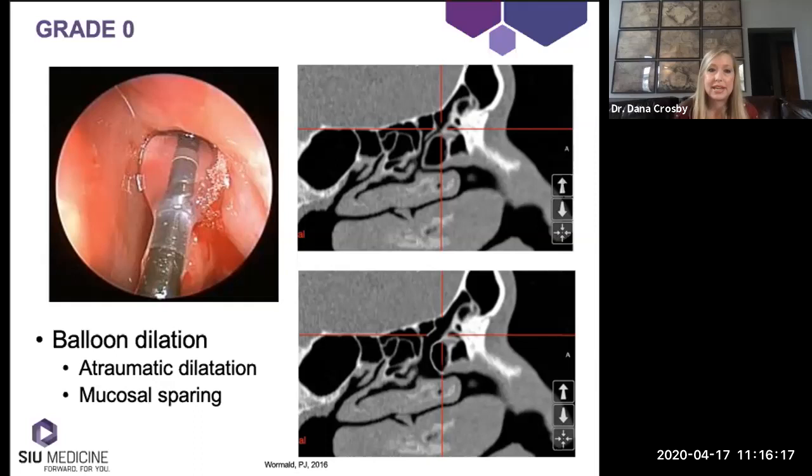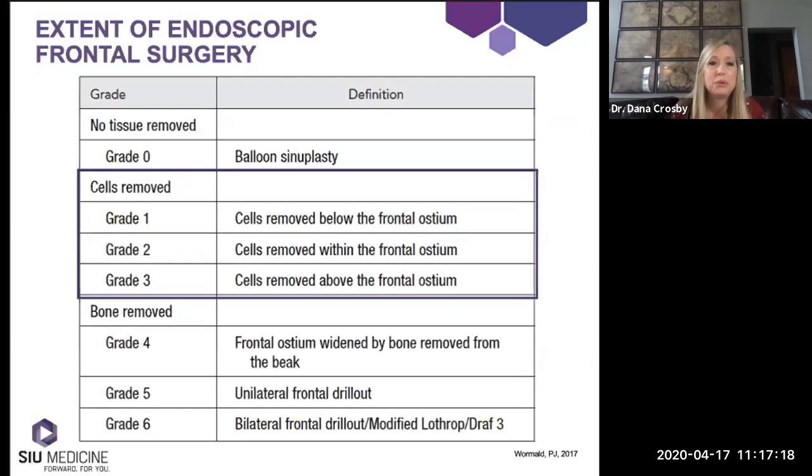Balloon sinuplasty is the atraumatic, mucosal-sparing procedure where you insert a balloon into the frontal ostium, expand it, creating micro fractures in the surrounding bones and expanding the ostium without traumatizing the mucosa. This procedure is for very specific indications — I could count on one hand how many times I've done it in five years of practice. There are some indications where it makes sense, and you can see that after balloon dilation there is a larger outflow tract of the frontal sinus.